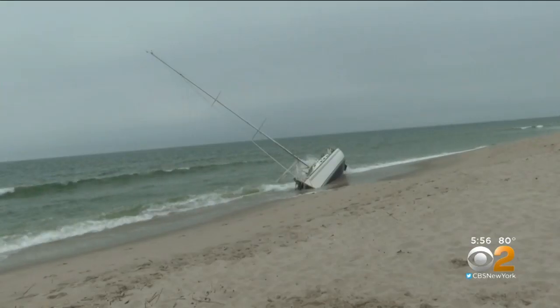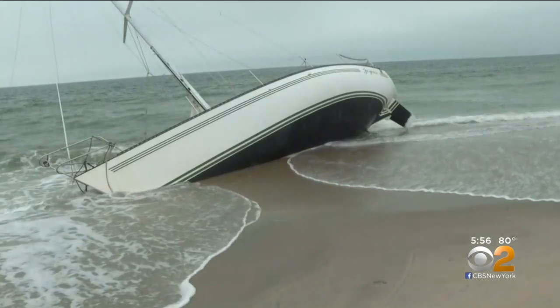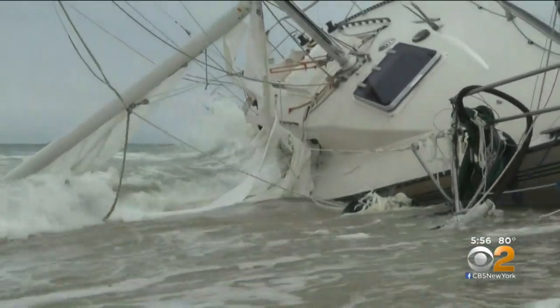Police say the Russian owner was sailing from Maryland back to his home in Brooklyn. He attempted to push the boat back out to sea during high tide the next day to no avail, and then abandoned ship.